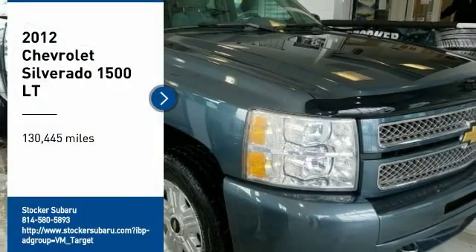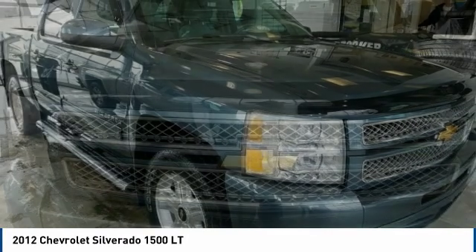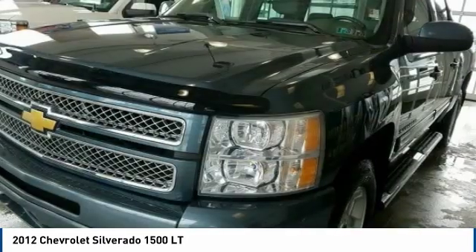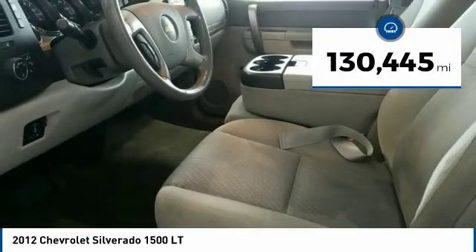Take a ride in a 2012 Silverado 1500. The Chevy Silverado 1500 has the lowest cost of ownership of any full-size pickup. This vehicle has less than 135,000 miles. Here are some of this vehicle's great options.